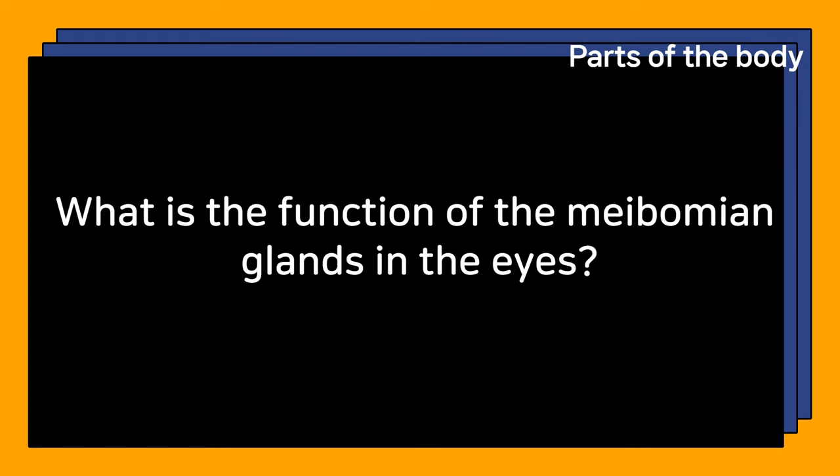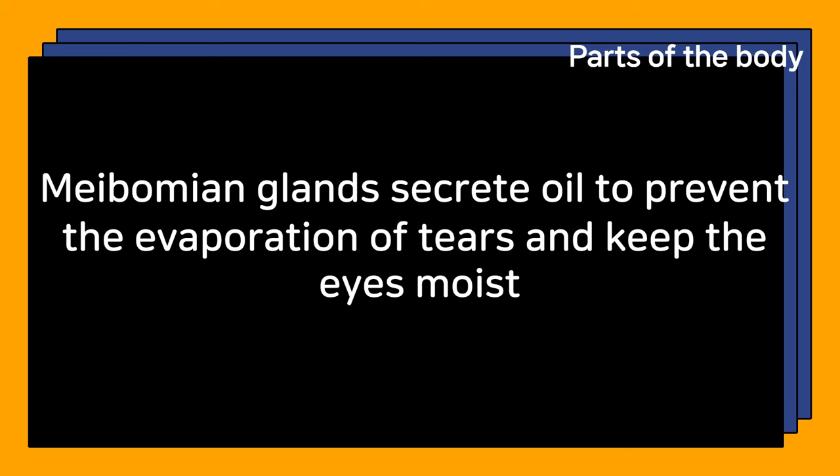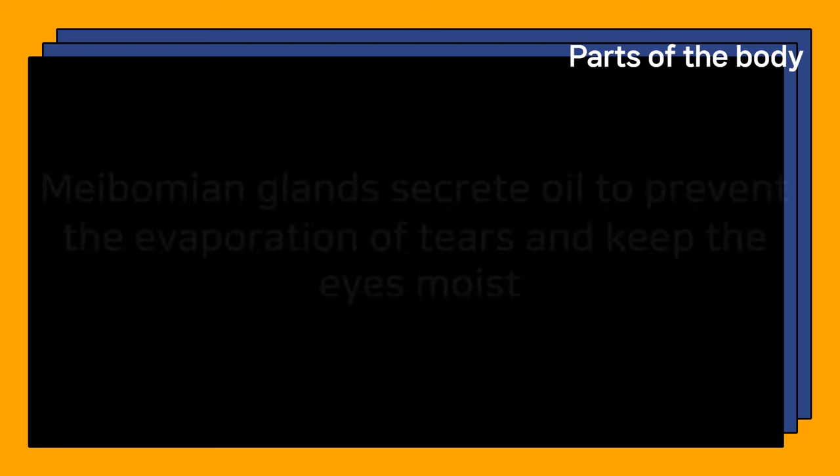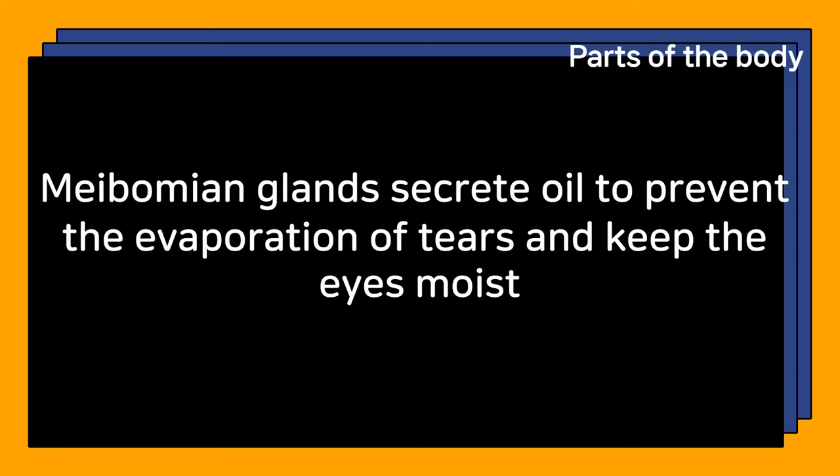What is the function of the meibomian glands in the eyes? Meibomian glands secrete oil to prevent the evaporation of tears and keep the eyes moist.